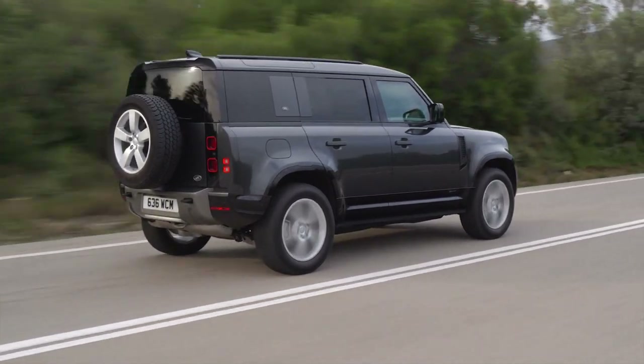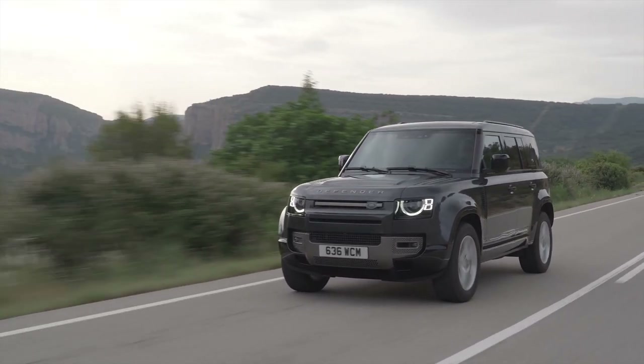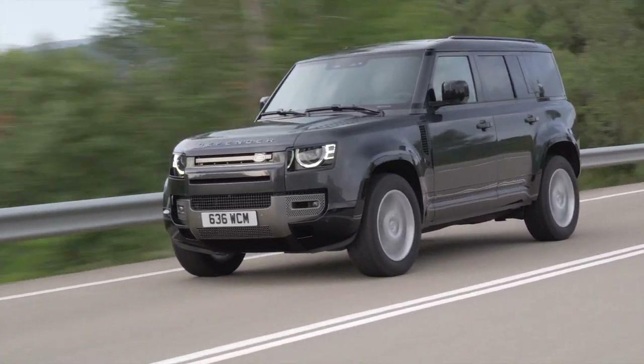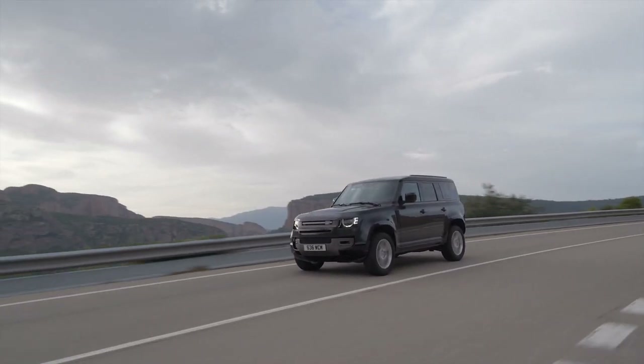Listening to all this advanced technology might get you wondering how durable and long-lasting the Defender is going to be. That's a pretty legitimate concern because in the past, Land Rover has been pretty well known for questionable reliability and build quality — and even Land Rover itself has come out to admit there's some work to be done.